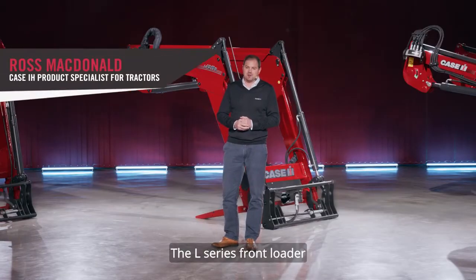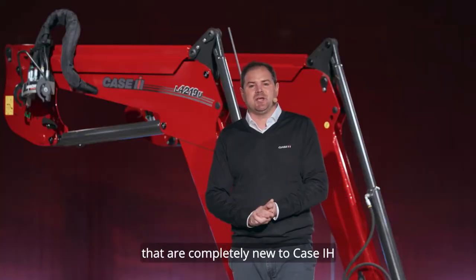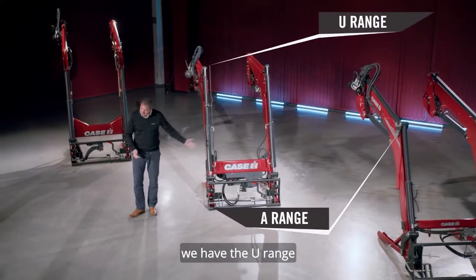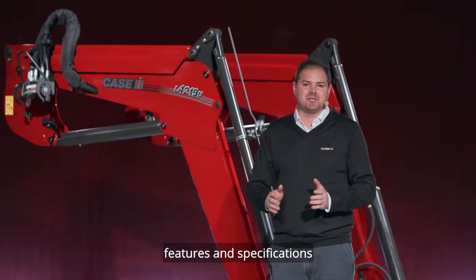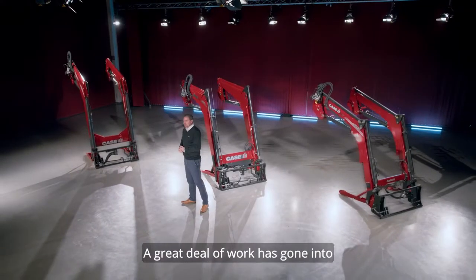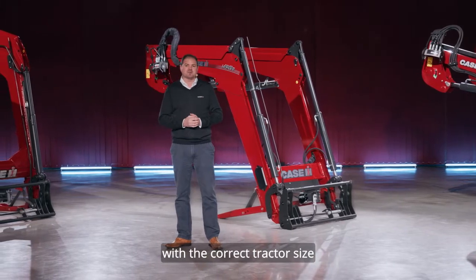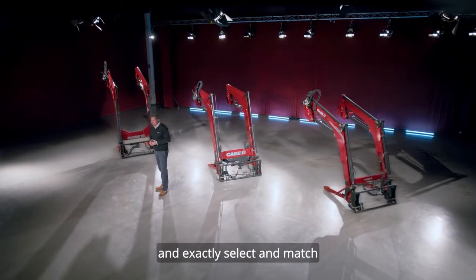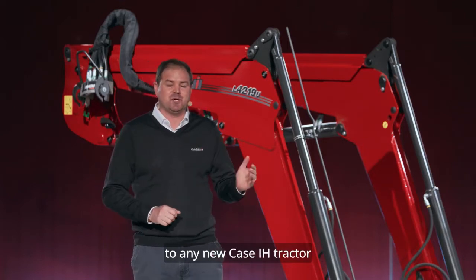The L-Series front loader comprises three ranges that are completely new to Case IH: the A-Range, the U-Range, and the T-Range. Each range offers features and specifications tailored to the tractor series for which they are intended. A great deal of work has gone into matching engineering-approved front loaders with the correct tractor size, ensuring that dealers and customers can easily and exactly select and match the correctly sized front loader to any new Case IH tractor.